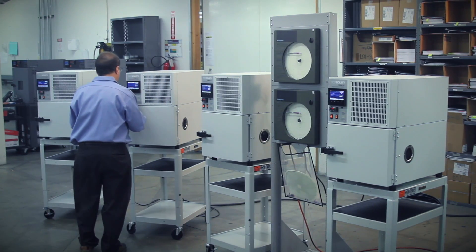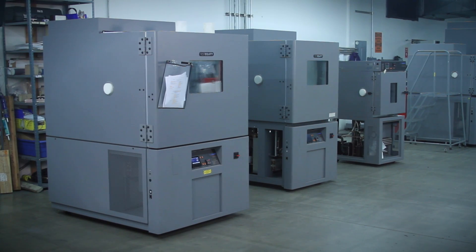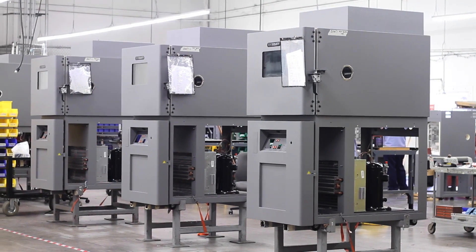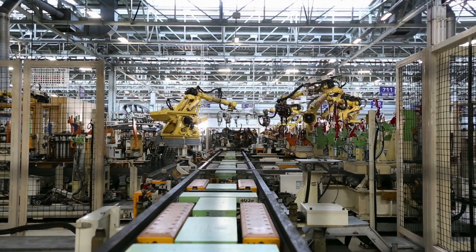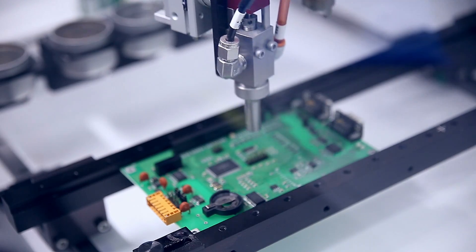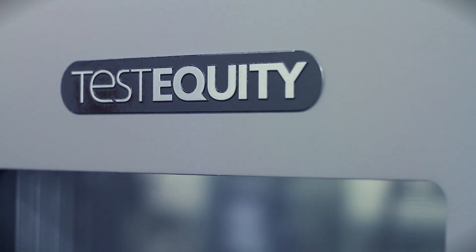Our benchtop and freestanding environmental chambers, temperature chambers, and humidity chambers available from stock for purchase or rent are used for wide-ranging test applications and by the world's largest manufacturers. Leaders across industries from mobile phones and tablets to semiconductors, aerospace, and automotive have discovered the TestEquity difference.